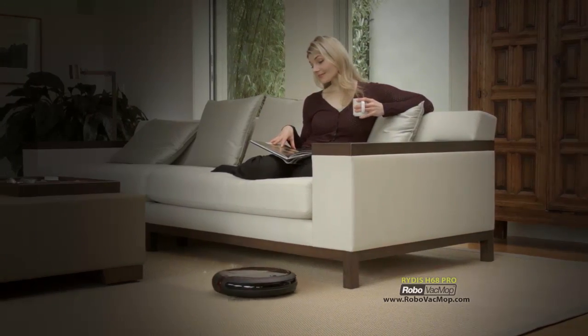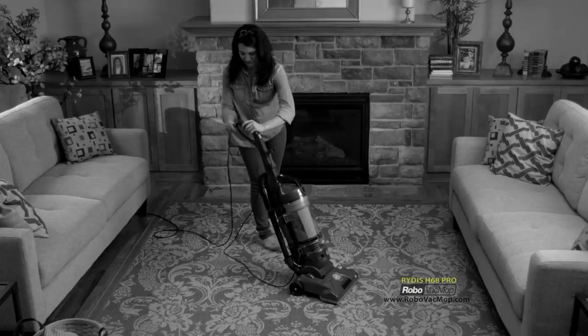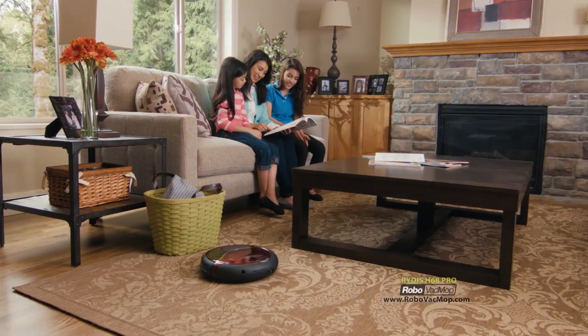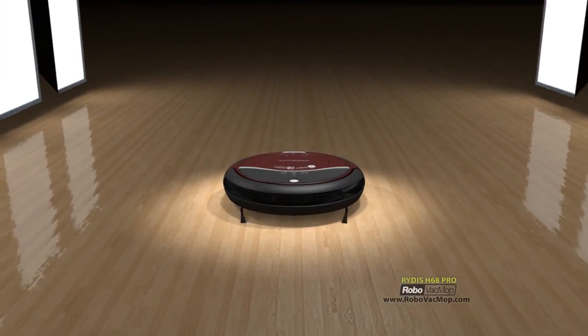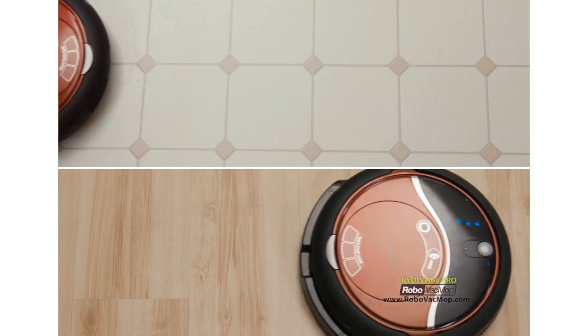I'm vacuuming my carpets right now. Would you believe I'm mopping my floors right now? My Ritus is vacuuming and mopping for me right now. Would you love more free time and having cleaner floors without ever lifting a finger? Then get ready, because the future of floor cleaning has just arrived. Introducing the Ritus Robo Vac Mop — the world's first robotic floor cleaning system that powerfully vacuums and mops, so you can have truly clean floors automatically.